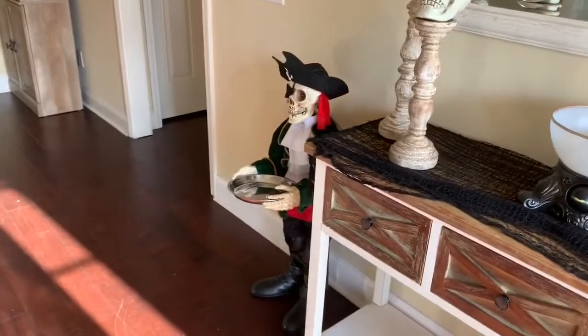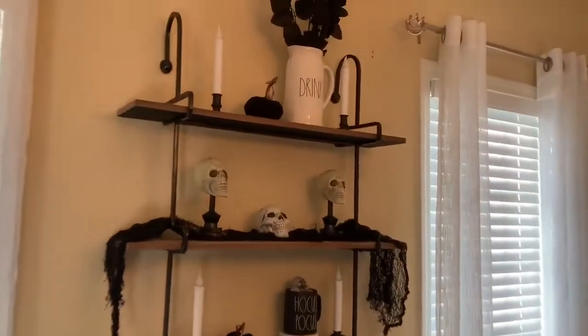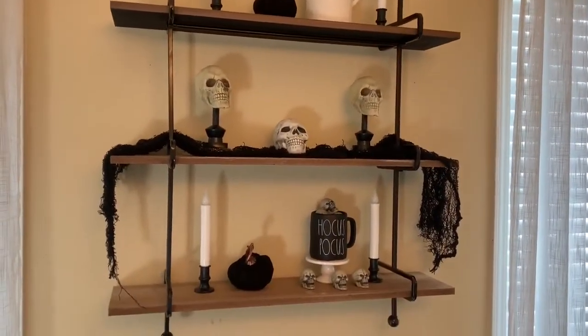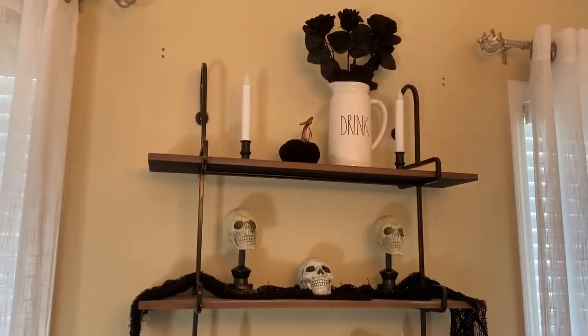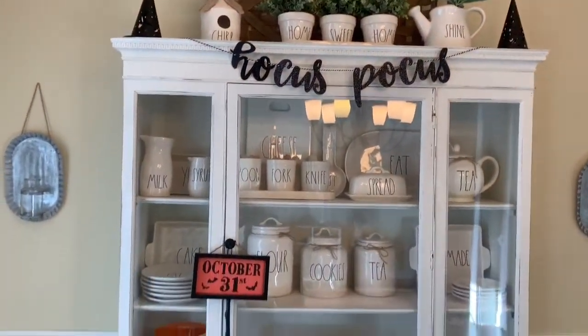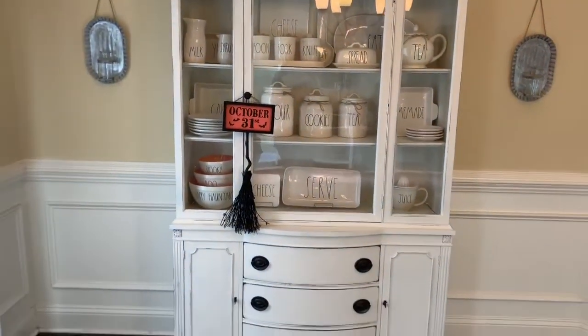I want to say I got that big pirate from the drugstore. Here in the dining room I just have my random stuff over here — some of it came from Dollar Tree, some of it came from the Target Dollar Spot. And then my hutch — I don't really have much there, but I love how that turned out. It looks so good.